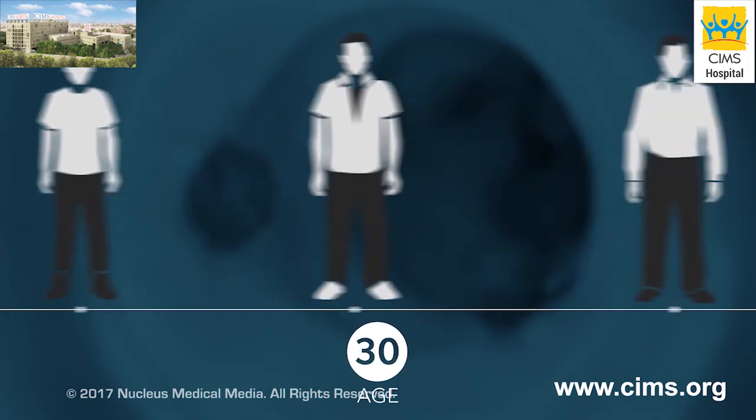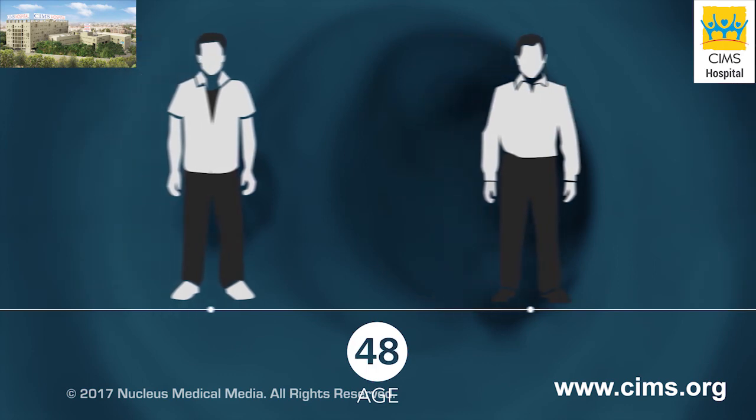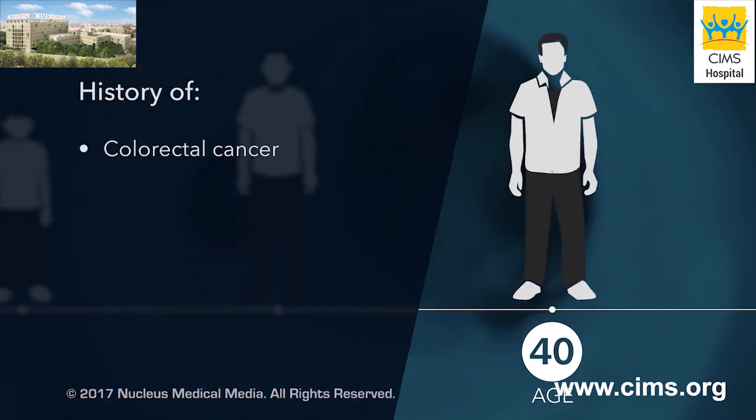Screening for colorectal cancer is recommended for everyone beginning at age 50. You may need screening earlier and more often if you or your family has a history of colorectal cancer or diseases that inflame your bowel.